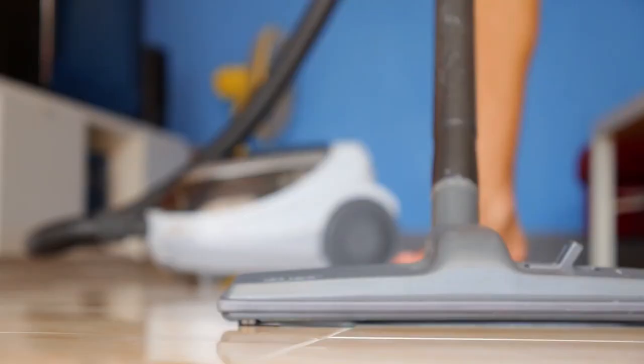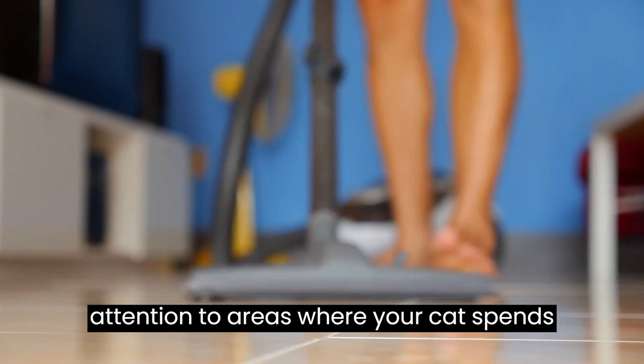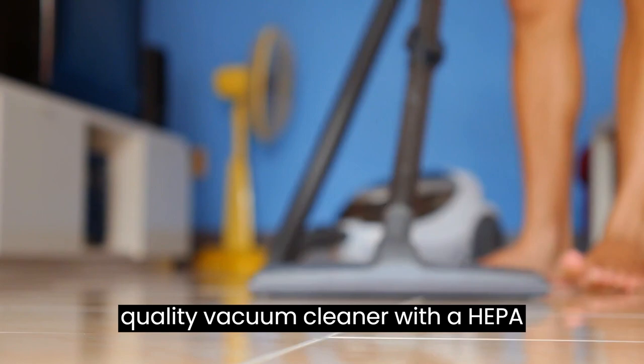Vacuum your house thoroughly, paying special attention to areas where your cat spends most of their time. Use a high-quality vacuum cleaner with a HEPA filter to prevent the spread of worms.